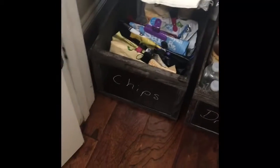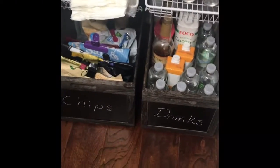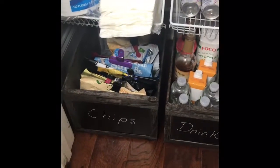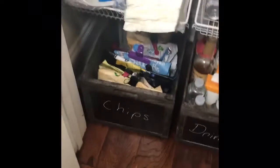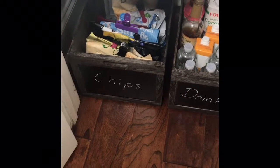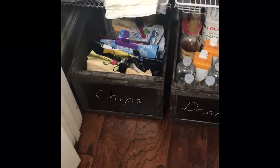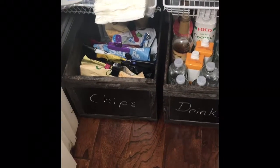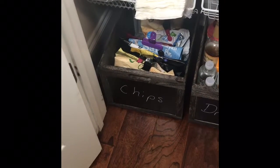My husband added these bins down here — we got them from Home Depot and they were around $6.99 to $8.99. We needed more shelving because it's so small. Then these two bins down here I got from Ross; they came three in a set. Yes, we do still eat chips — they're non-GMO but we love chips!